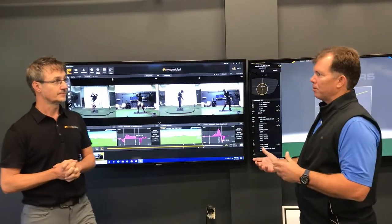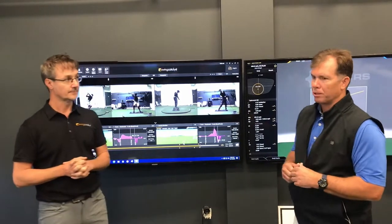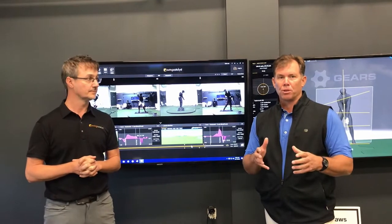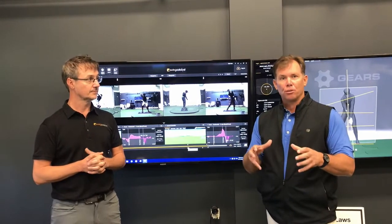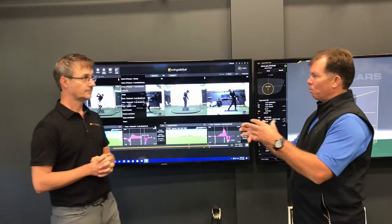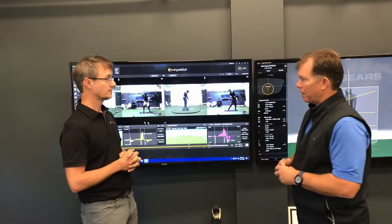We're going to be talking more about that with Tyler Campbell, our Director of Performance, later on in the show. Now we're going to talk about torque forces — what's happening in the ground as we go through some of these young athletes. If you could run us through some of the torque forces now, what that means, and how it's represented on the swing patterns.